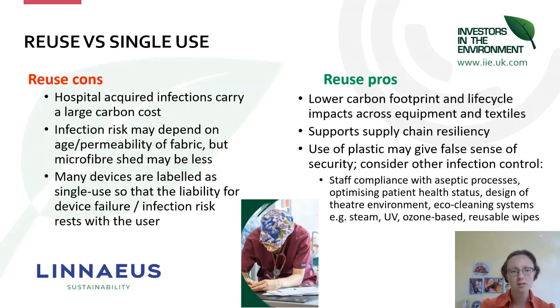An infection obviously carries quite a large carbon cost, so we do need to maintain infection control as an important quality process. If you're reusing fabrics, the risk of infection may depend on the age or permeability of that fabric, so you need to make sure you're using appropriate reusables for appropriate cases. Many devices are labelled as single use, so if you reuse them and the device fails or you get an infection as a result of poor sterilisation, that liability rests with the person who reused it, not the manufacturer.